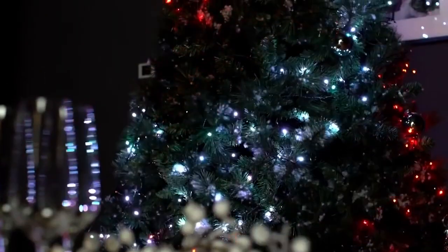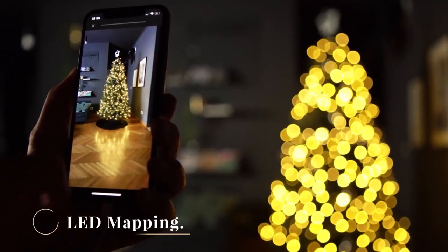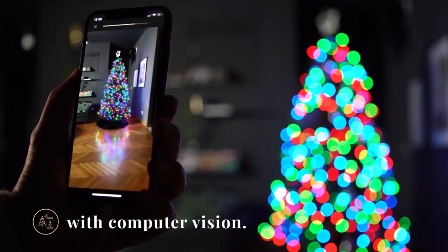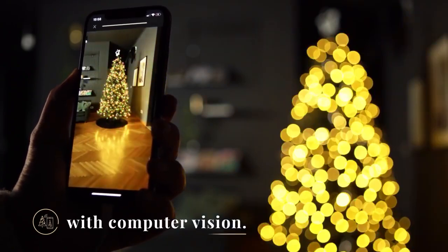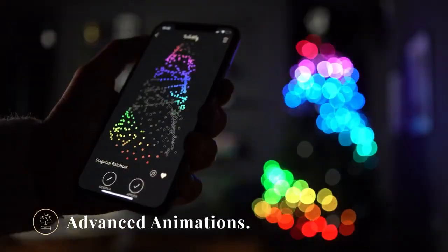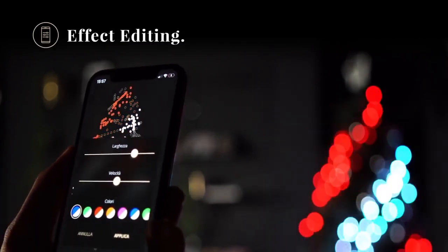Christmas time? No problem. These lights are sure to bring some extra cheer to your holiday decorating. And when Halloween rolls around, you can use them to create a spooky atmosphere that your guests will love. But Twinkly Decorations aren't just for the holidays — they're great for parties and celebrations of all kinds, from weddings to birthdays to barbecues.